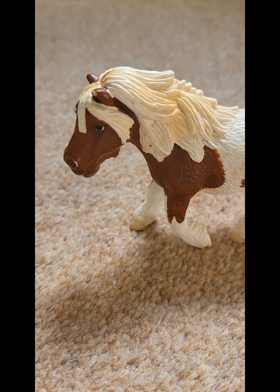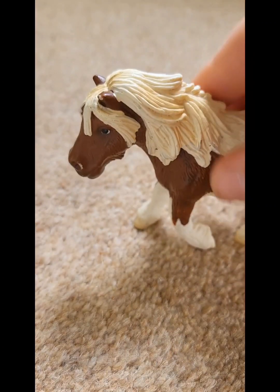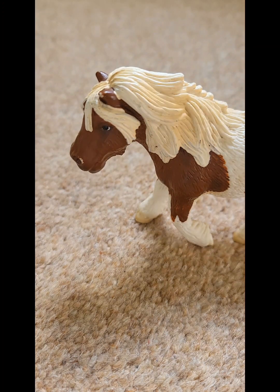Hi guys, welcome to today's video! I'm going to be guessing my horses - I'm going to pick a random horse. It's not all my horses, probably about 20, but I'm not going to do all of them. I'll pick up a horse, feel the horse, and guess the name I named it and the breed. This idea was from Sledge Horse Lovers - thank you so much! If you have any video ideas, comment them and I'll give you a shout out in the video and on a community post.